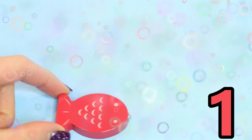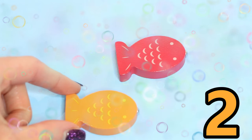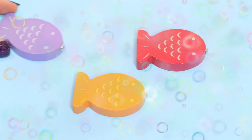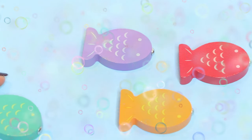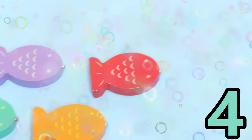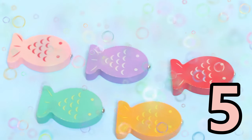One little fish, she's swimming in the sea. Along came another one and then there were two. Two little fish, she's swimming in the sea. Along came another one and then there were three. Three little fish, she's swimming in the sea. Along came another one and then there were four. Four little fish, she's swimming in the sea. Along came another one and then there were five.